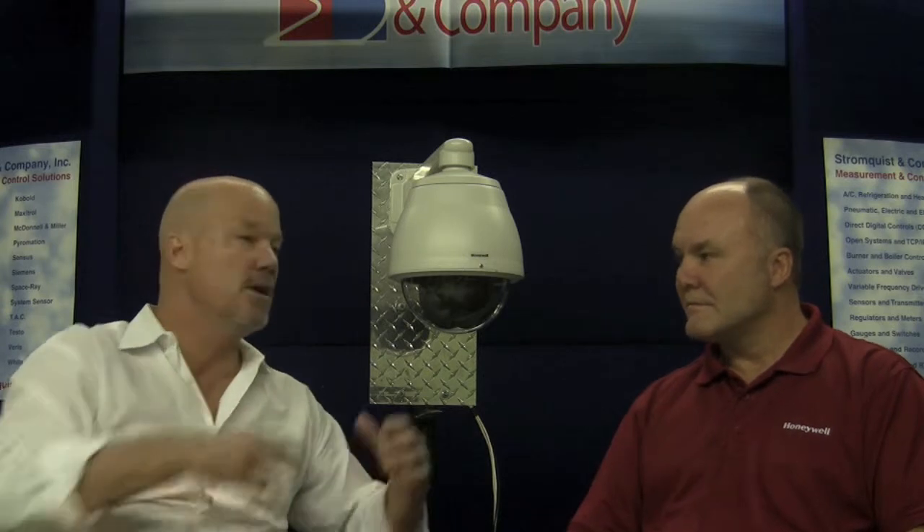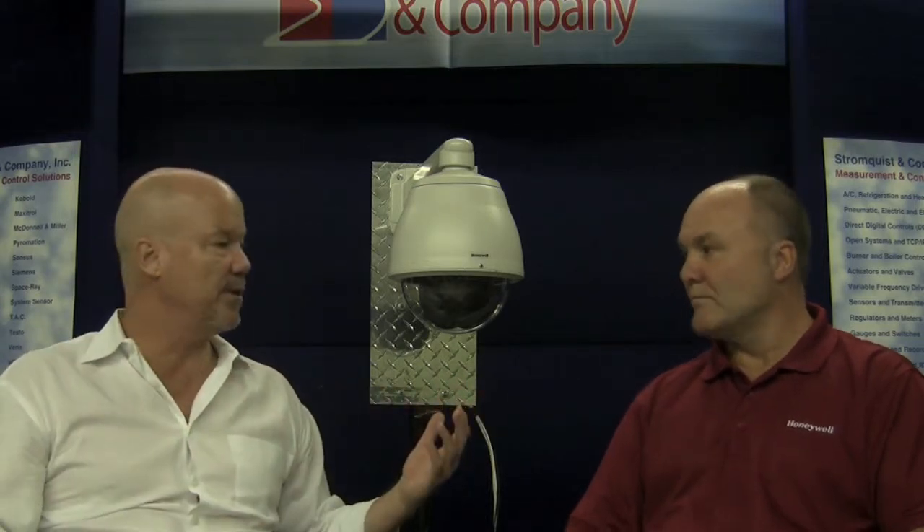For those of you who might not know what the Niagara Framework is or the Honeywell WebAX, it basically is a front-end system that allows something like your access and your lighting and your security to talk together. Not only that, it would allow different systems. Even though you might have a Honeywell automation system, you could have that talk with a Johnson or a Trane or whatever. So it really gives the building owner absolute flexibility.